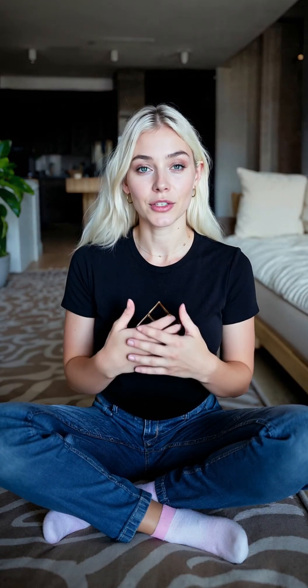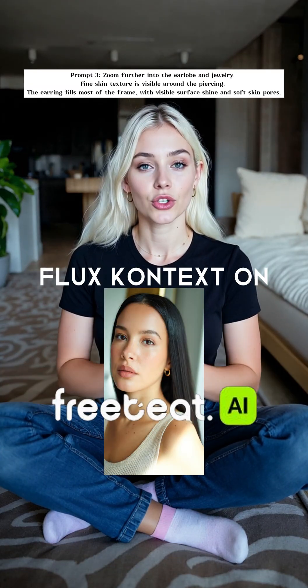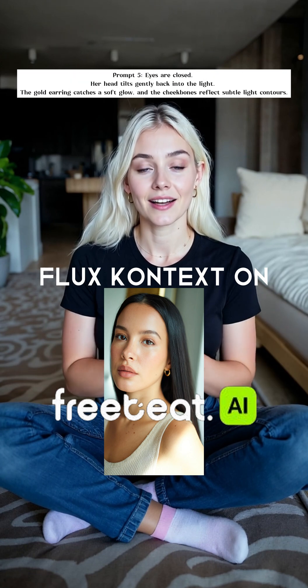Here are five prompts you can use on Freebeats.ai to create luxury jewelry model mock-ups you can actually sell on your online store.